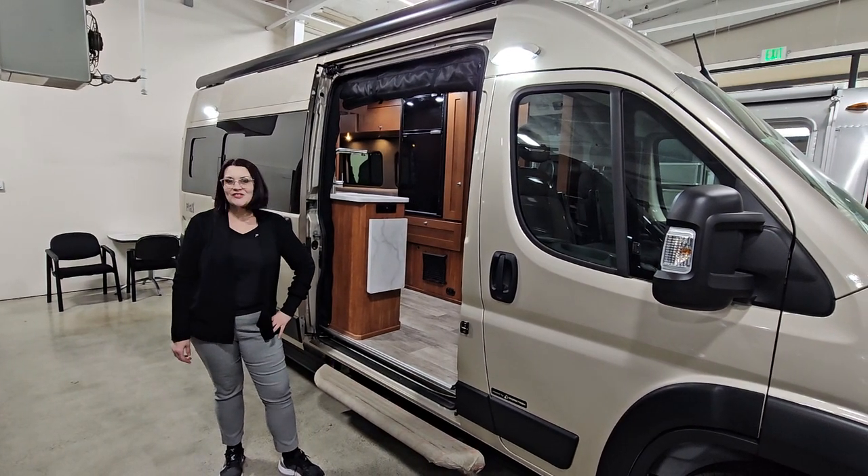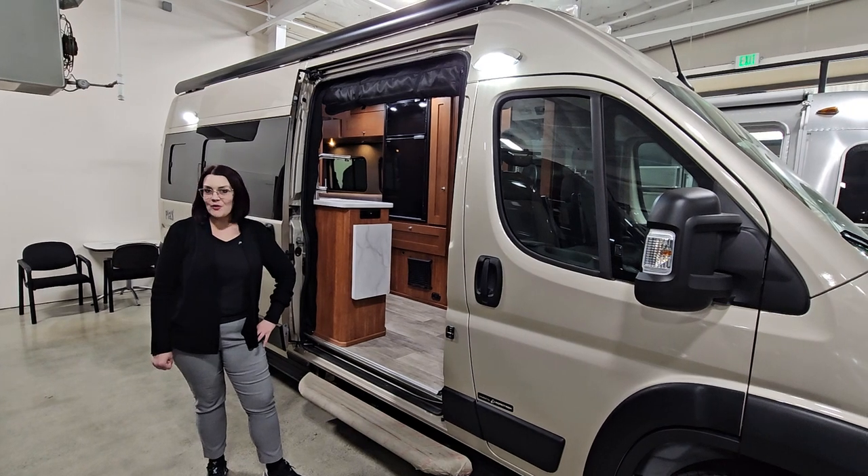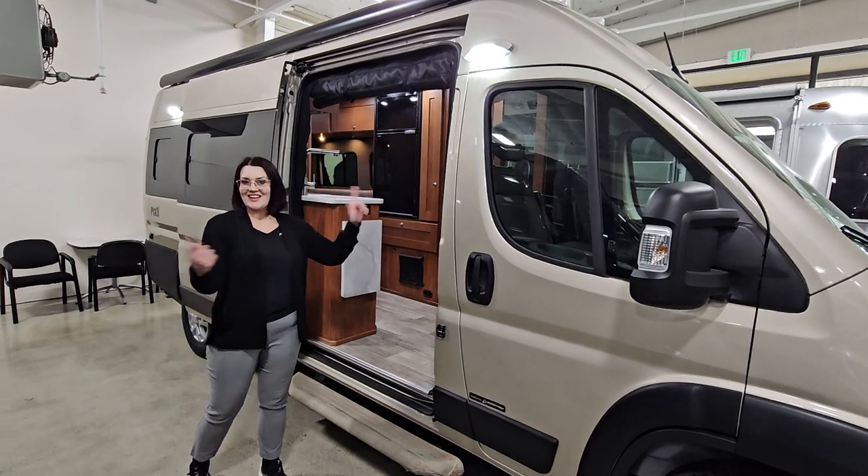Hi there, Michelle Berry here with Johnson RV in Fife, Washington. I just wanted to tell you about this 2024 Roadtrek Play, stock number 22273. Let's take a look.